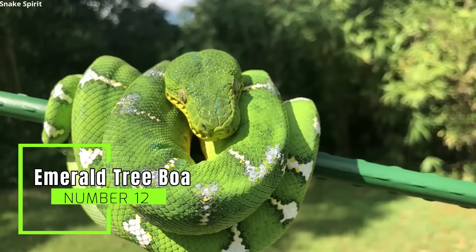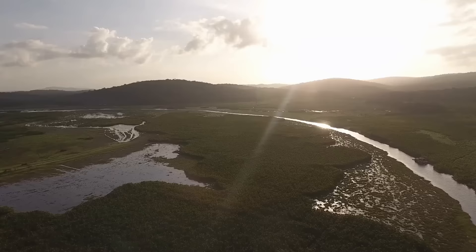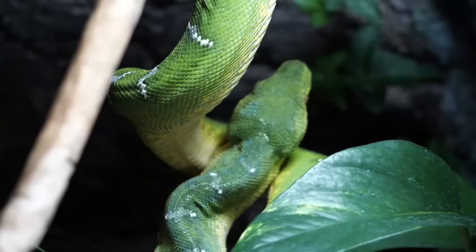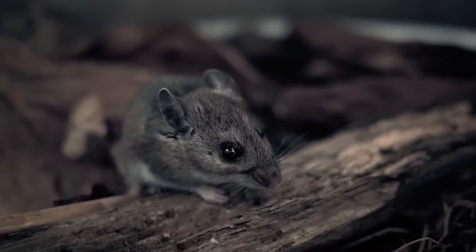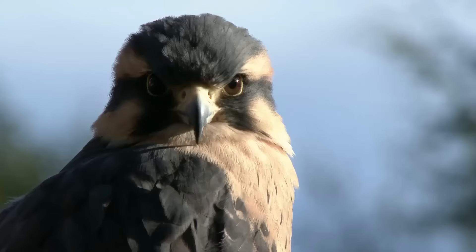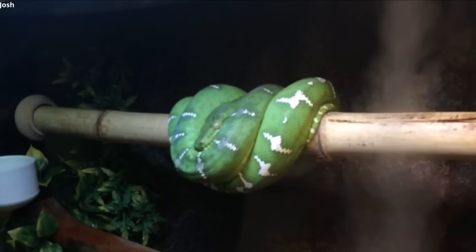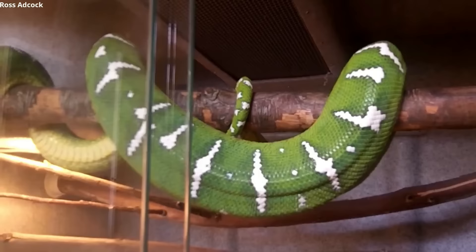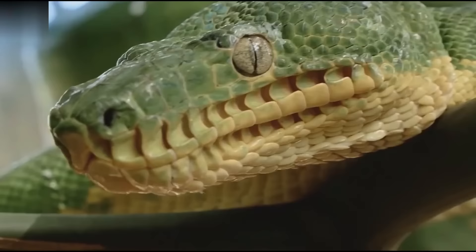Number 12: Emerald Tree Boa. These beauties average around 6 feet in length, can grow up to 9 feet long, and are mainly found in South America, especially along the Amazon River. Their slow metabolism allows them to go several months between meals. When they do feed, it's mainly on small mammals, but they occasionally consume birds, lizards, and frogs too. These non-venomous yellow-eyed snakes have beautiful green skin with white pigmentation, and are often confused with the similar green tree python.